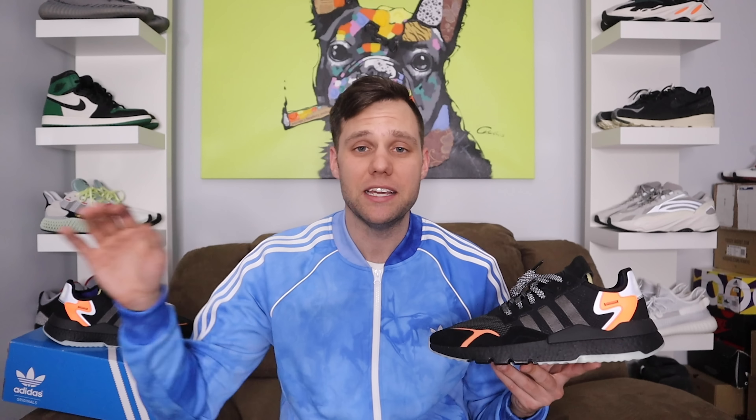You're getting full-length Boost, a nice nylon upper, nice suede around the toe, and a lot of 3M on this shoe. I love 3M right now — just give me more 3M. Yeezy's been doing a lot of 3M, and now Adidas is too. I'm sold. Sign me up.